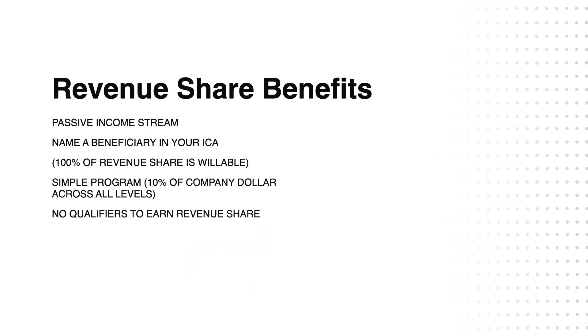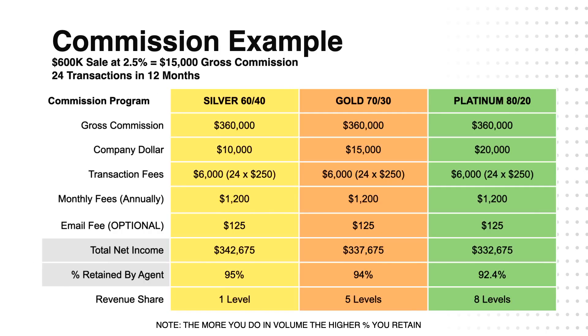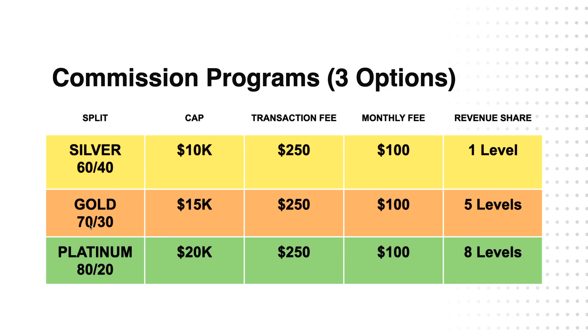So hopefully that gives you a really good idea of which program you want to choose — whether you want the 60-40 Silver Plan, the 70-30 Gold Plan, or the 80-20 Platinum Plan with the different levels of revenue share. If you have any questions, you have that live chat button on the bottom right, or you can apply and we can set up an interview to talk one-on-one and help you decide which program is best for you. Keep in mind you can't change the program once you're in, so choose wisely. My recommendation is to go for the Gold or the Platinum, giving you the ability to make that passive income stream. Enjoy, and we'll talk to you soon.